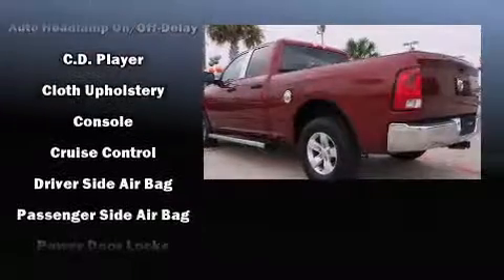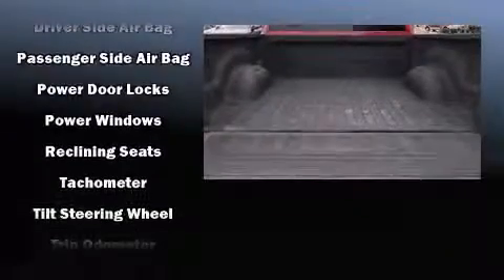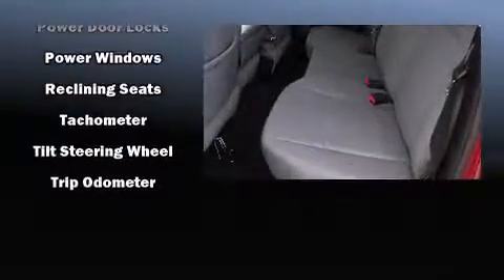For added security, dynamic stability control supplements the drivetrain. This vehicle has achieved certified pre-owned status by passing a comprehensive certification process.